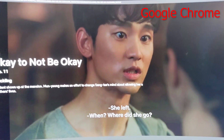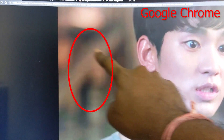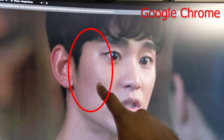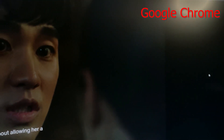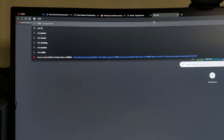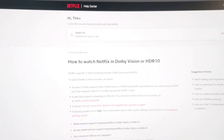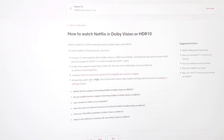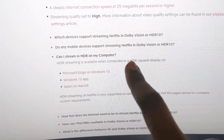This is the show I've been watching, and this is on Google Chrome. Just check out the picture quality here — it's all pixelated, there's squares and ringing, the resolution looks really low, faces are blurred out. When I did a simple Google search for how to watch Netflix in Dolby Vision HDR10, I found that for TV there's no issue. But what about computer — can I stream HDR on my computer? When I clicked it, it said: HDR streaming is available when connected to an HDR capable display on Microsoft Edge or the Windows 10 Netflix app.